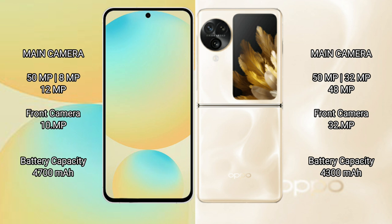The Samsung Galaxy S24 FE features a triple rear camera setup with a 50MP main, 8.9MP, and 12.9MP lenses, and a 15.9MP front camera. The Oppo Find N3 Flip features a triple rear camera setup with a 50MP main and 32.9MP secondary, and a 32.9MP front camera.